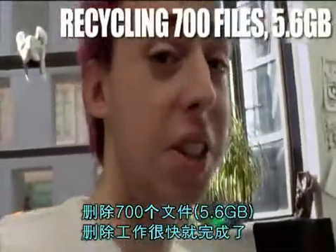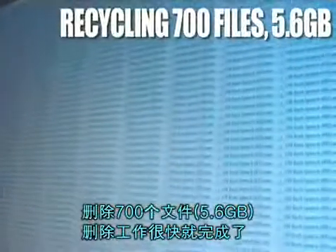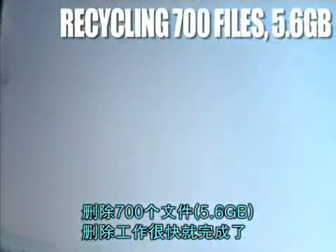I downloaded every speech George Bush has ever done. It came to about 5 to 6 gig and I can delete them all that quickly.